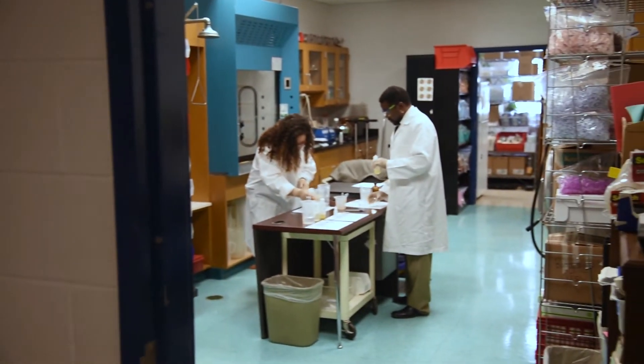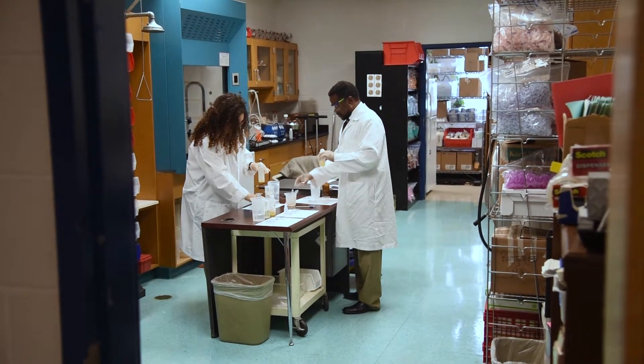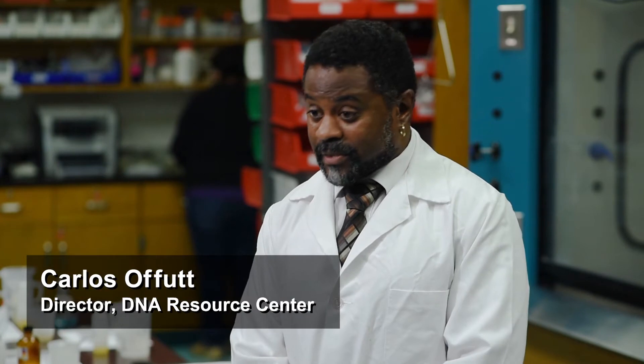This is the DNA Resource Center, also called the DRC, where all the magic happens. This is where we actually produce all of the science kits for the teachers, which allows them to actually present this material to the students in a more efficient manner.